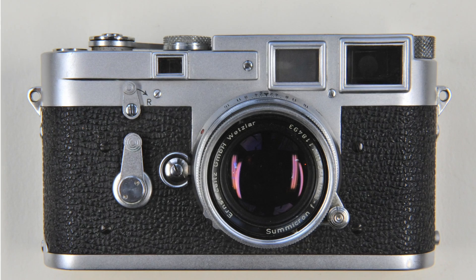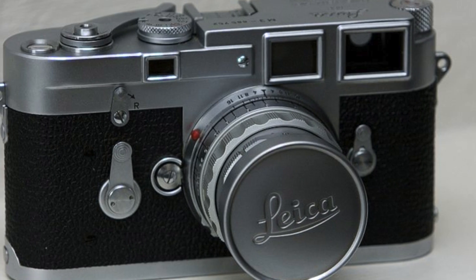60 years ago at Photokina in 1954, Leica announced the M3, probably its most famous 35mm film camera. It really kicked off a long history of Leica being a fan-favorite amongst film enthusiasts, even today.